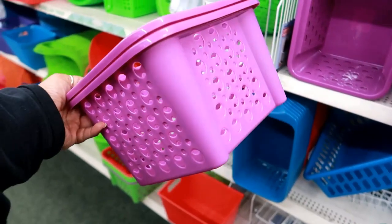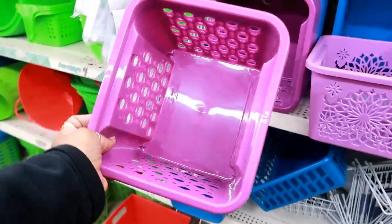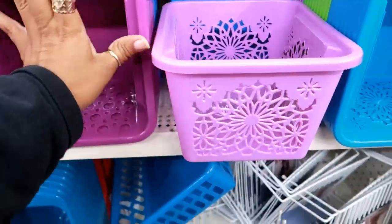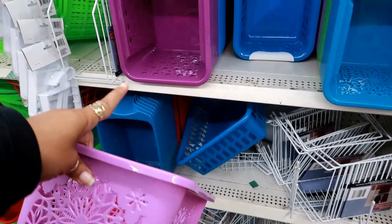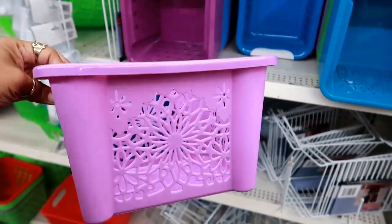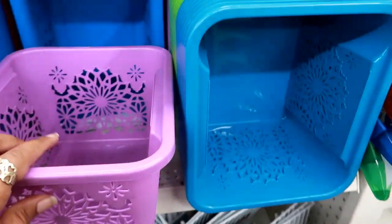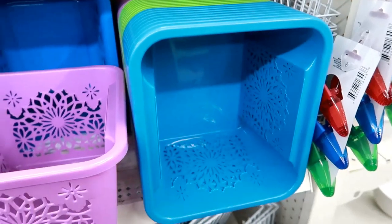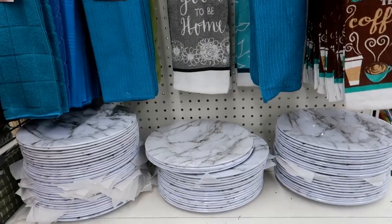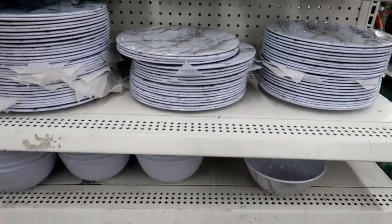I'm used to seeing these square baskets, but I just saw these and I don't remember seeing them with the little daisy print on them. It's the same basket, same size, but they just have that pattern now. I think those are super cute. I see them in pink, purple, green, and blue.